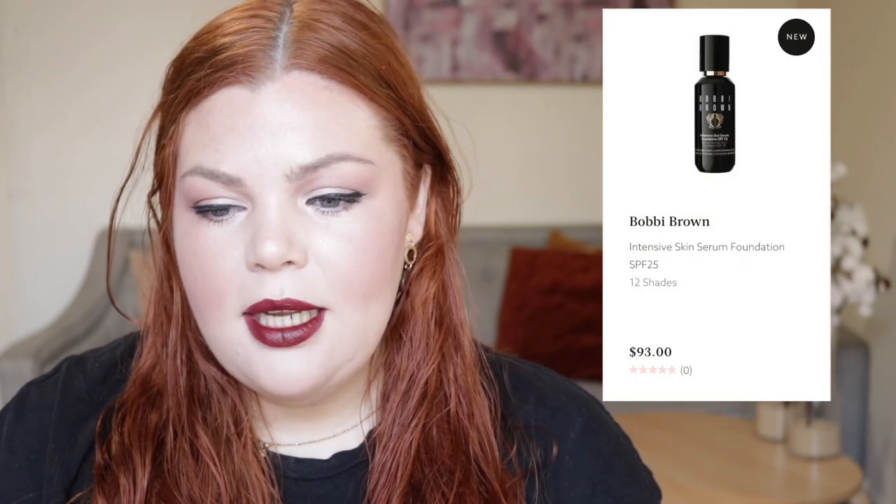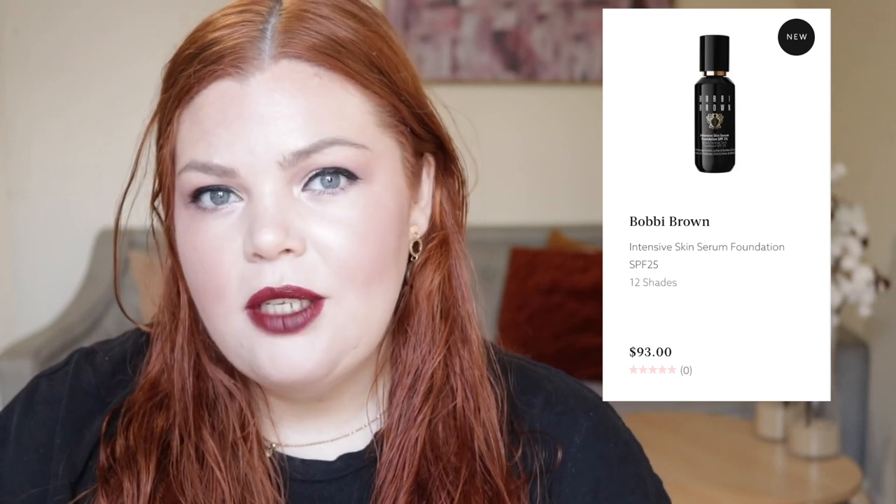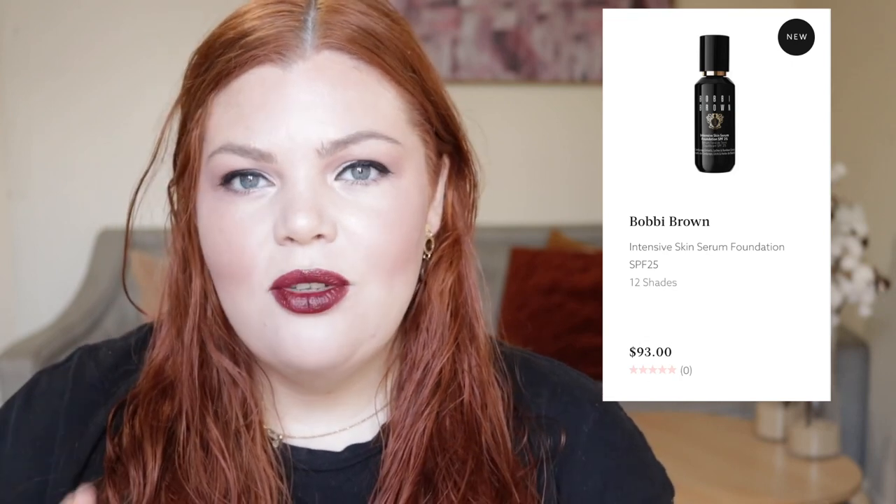I'm going to start off with Mecca. Mecca has brought out — this was already at David Jones, I believe — but now Mecca has the Bobbi Brown Intensive Skin Serum Foundation SPF 25, and that retails for $93. When I first saw this I really did want to try it. I like that it's at Mecca now because you can get points at Mecca, which is always a bonus.